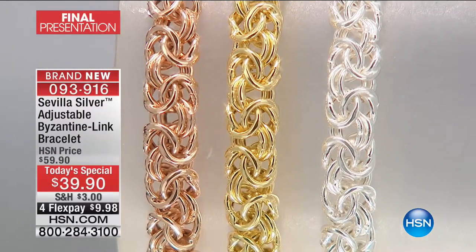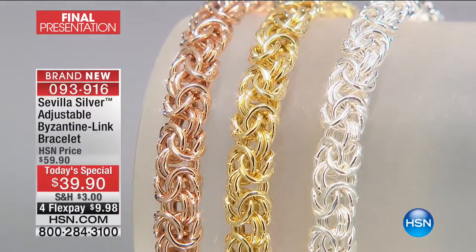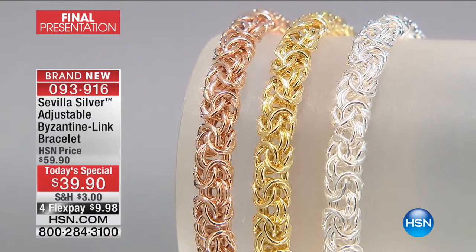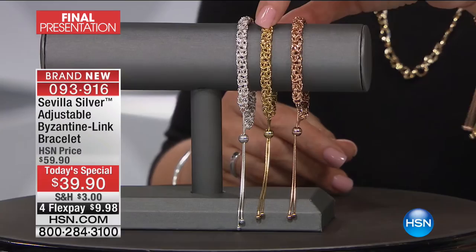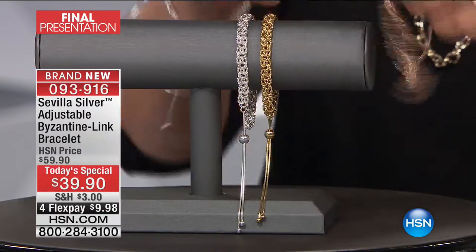You have the classical byzantine with that intricate workmanship — in this case it is Italian silver, 700 available. The yellow: we always buy more in the yellow, 1,200 available. And in the rose, fewer than 400 available. This is how it works.